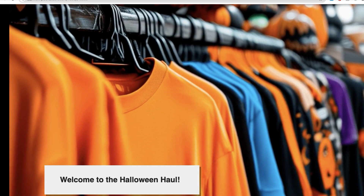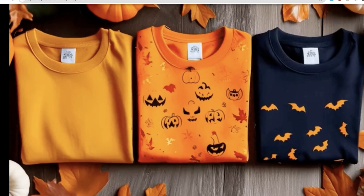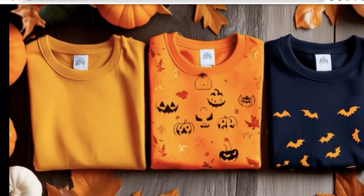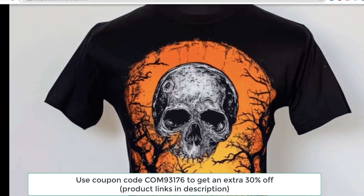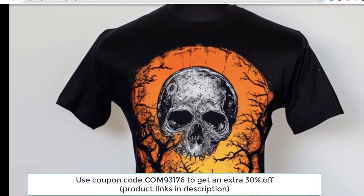Hey everyone, welcome back to my channel. Today I'm super excited to show you some festive Halloween themed clothing I picked up from Temu. I've got three fun pieces to share with you today, all perfect for adding a little spooky flair to your wardrobe this season. So without further ado, let's jump right into the haul and review.